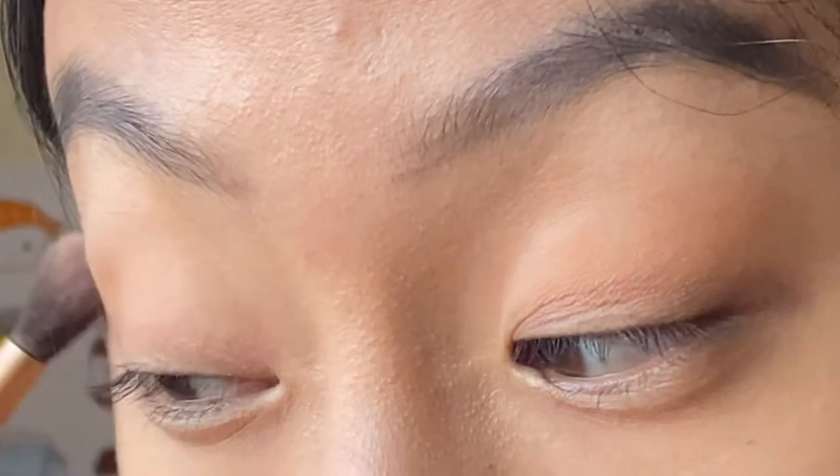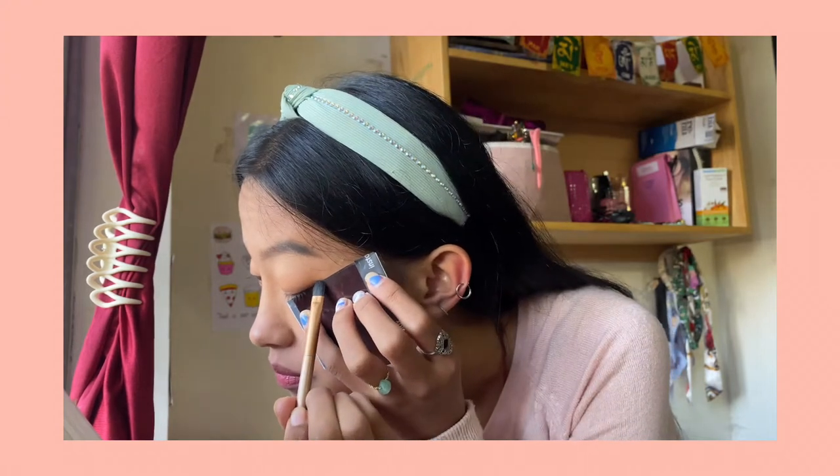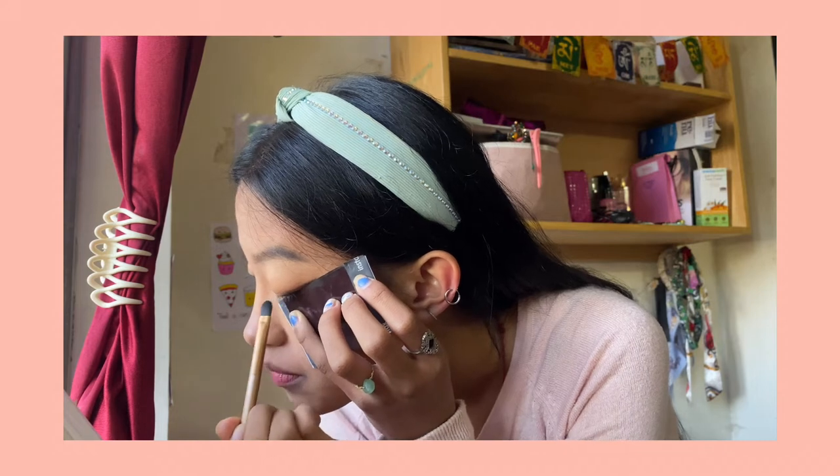First I just use a very nude shade as a base, and if you are in a hurry you can skip this part. I make sure that it gives dimension and a very lifted look. Moving on to the liner part: I do not use gel liners or any regular eyeliners. I use this black eyeshadow. I hold the card like that and draw on top of it.